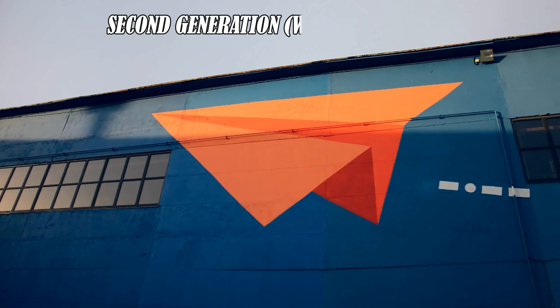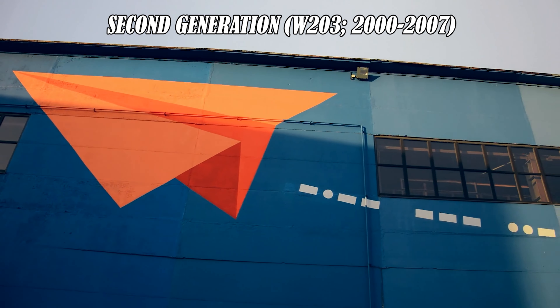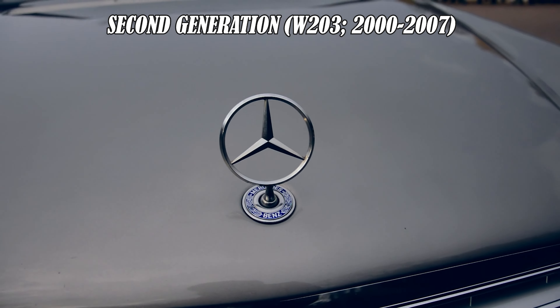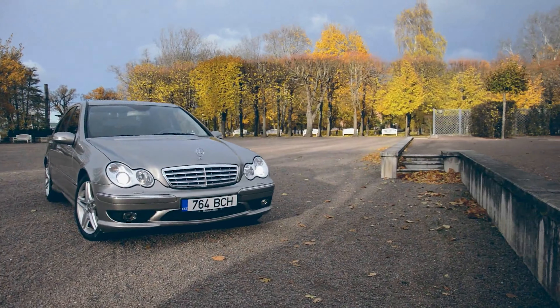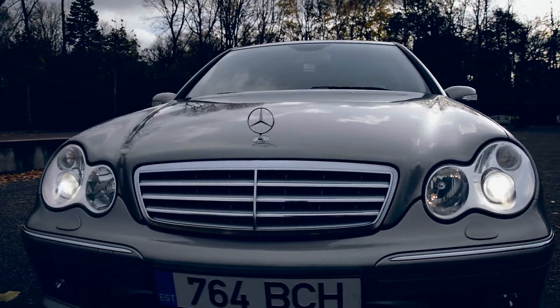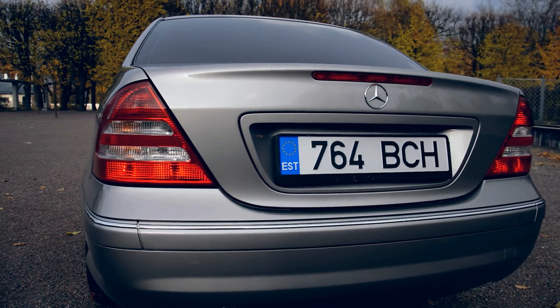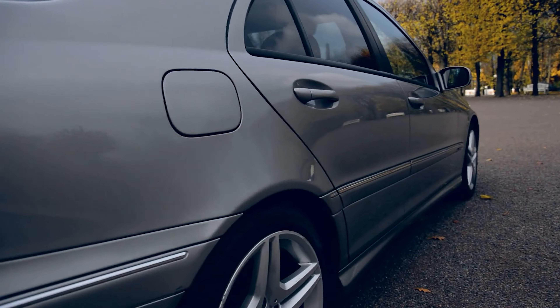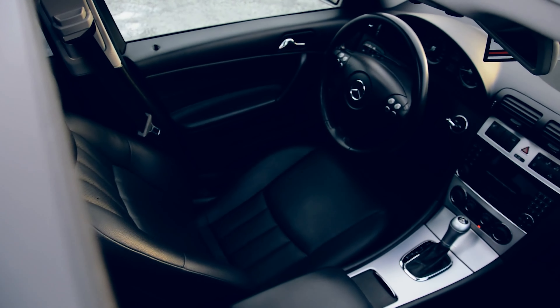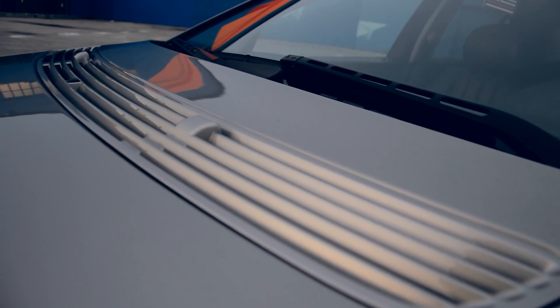The second generation of the Mercedes C-Class, known as the W203, was introduced in 2000 and produced until 2007. One of the most noticeable changes in the W203 was the design. The exterior had a more rounded and aerodynamic look compared to the first generation, giving it a modern feel. The interior was also updated with more luxurious features, making it even more comfortable for drivers and passengers.